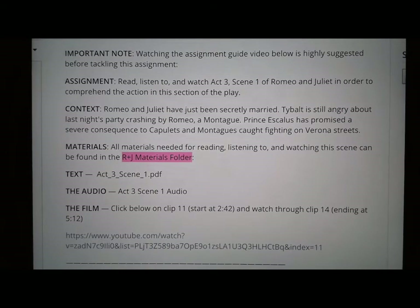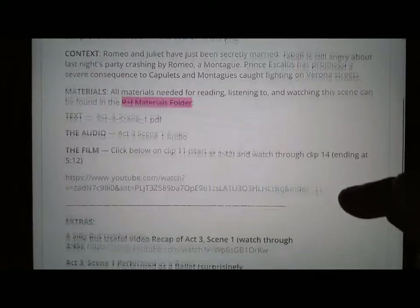And then there's film. The film that we've been watching is broken up into a number of clips. If you click on the link below — this link is also in the Romeo and Juliet materials folder — you can watch clip 11, which starts at 2 minutes and 42 seconds into the video, and watch all the way through clip 14. You just end clip 14 at 5:12. And there are some extras below as well.